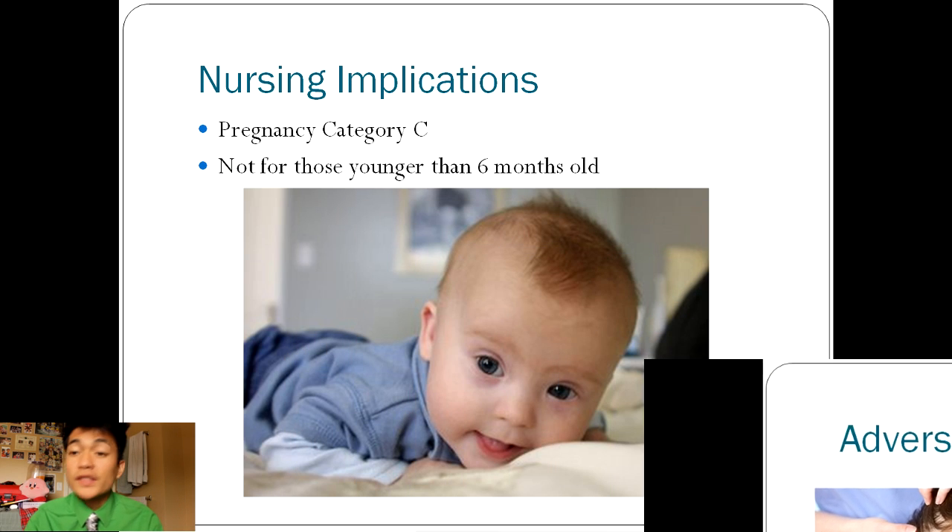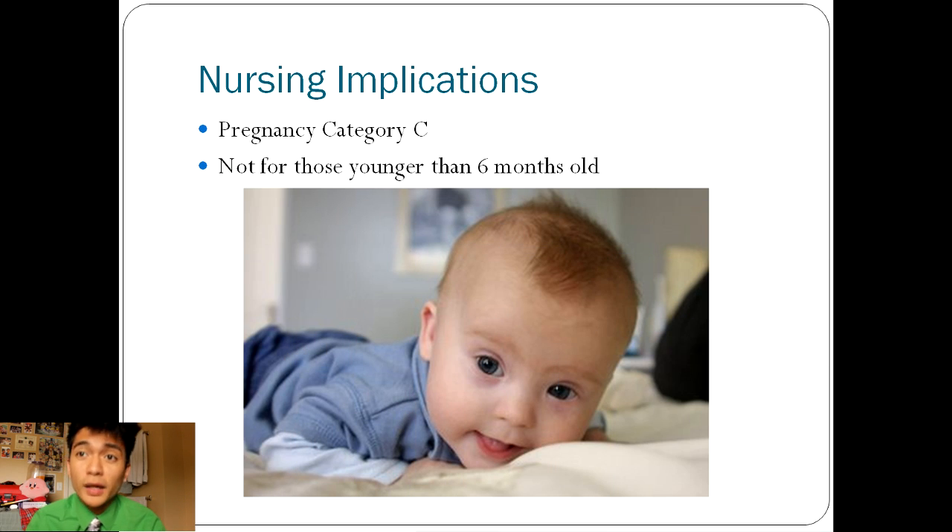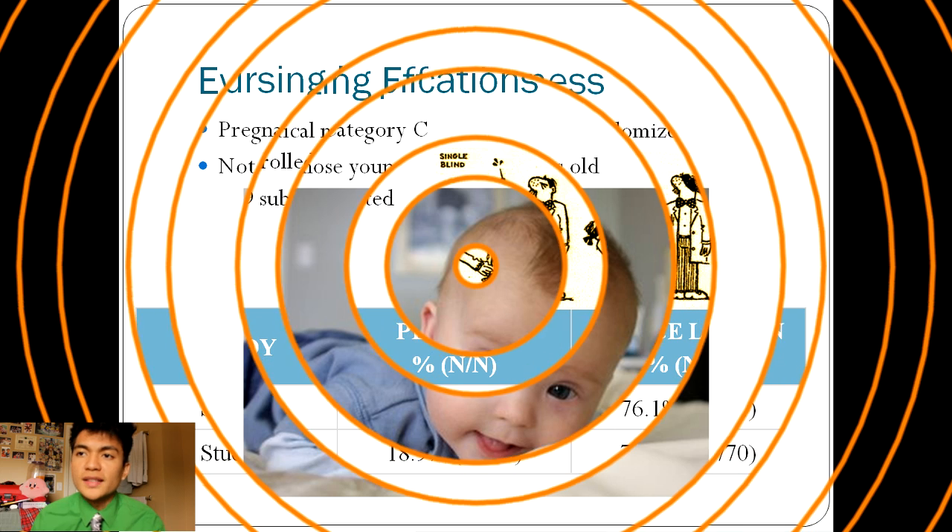Nursing implications: This is considered a pregnancy category C, so Sklyce should only be used if the potential benefit outweighs the risk to the fetus. Sklyce is not considered safe for children under 6 months of age, because of higher systemic absorption related to the high ratio of body mass to skin surface area, and there is a chance for toxicity due to immature skin barrier for children younger than 6 months old.